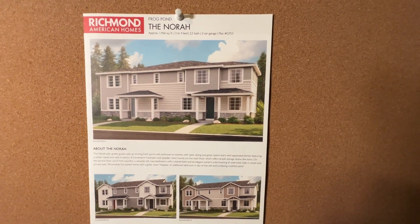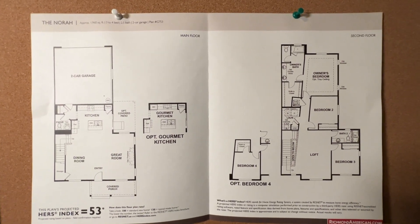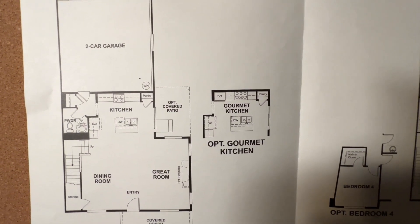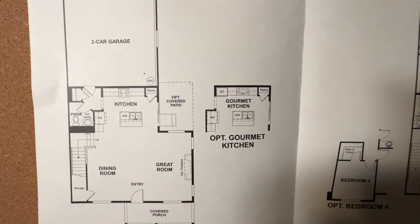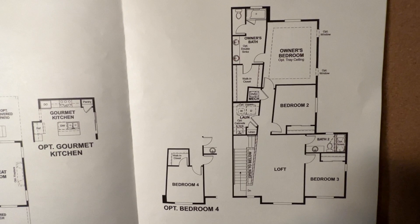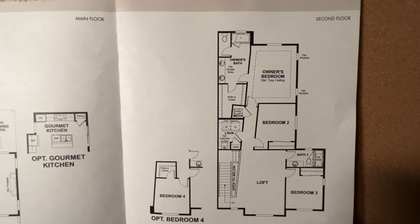There's definitely opportunity to have more of these built, running around $599,000. With the Nora plan, you can have your living in the front or in the back depending on what elevation you decide, and you can have three or four bedrooms. Downstairs is a two-car garage on the main level, with an option for a gourmet kitchen. All of them have a covered porch, and you can have an optional covered patio in the back — great for barbecuing. They are stubbed for gas. Upstairs, the fourth bedroom can be where the loft is, and the owner's bedroom can be in the back or front depending on the elevation.